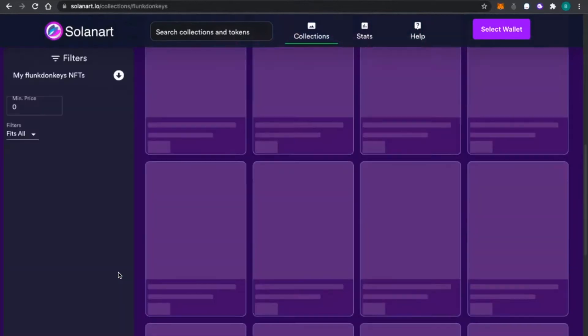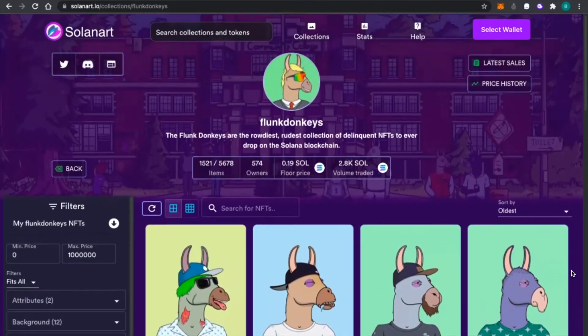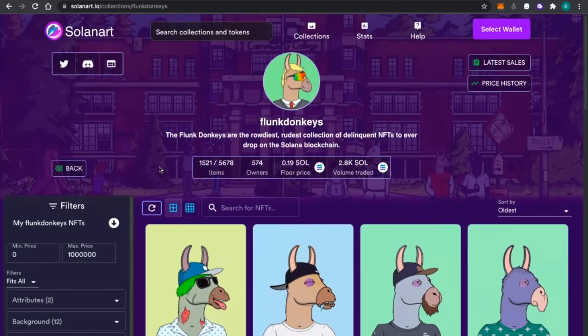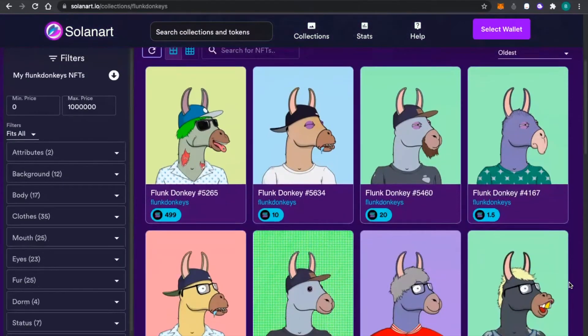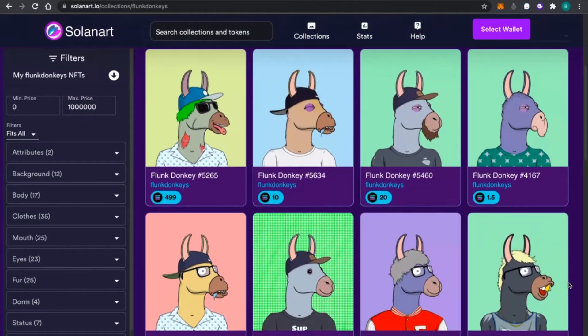Another project I've been looking at is Flunk Donkeys. I can see this being used for branding in a lot of different ways. It says the Flunk Donkeys are the rowdiest, rudest collection of delinquent NFTs to ever drop on the Solana blockchain. What I particularly like about this project is that they have a DAO — a decentralized way of operating — with the community voting on what the group should be doing with said funds.